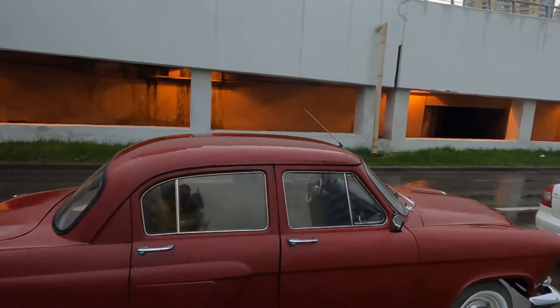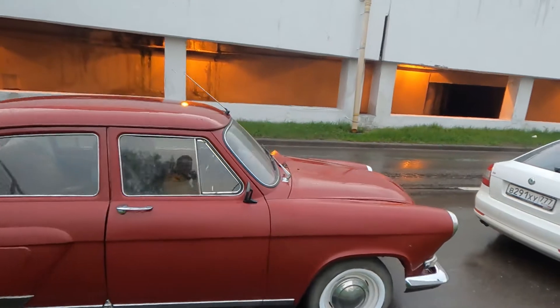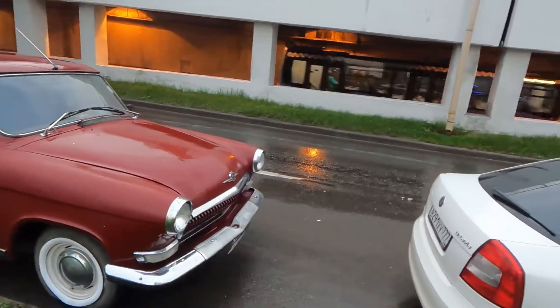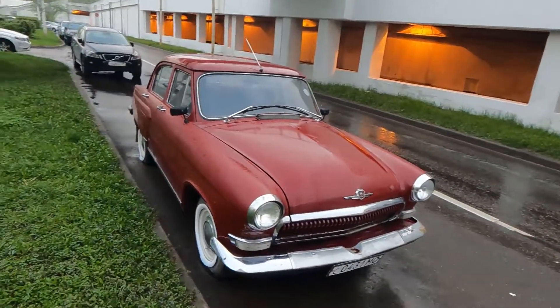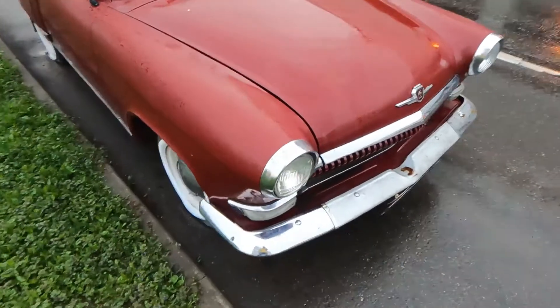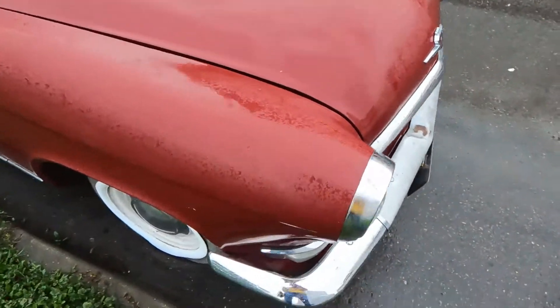Even though I'm standing like two meters away from the car, you can feel the smell of an old car and petrol, and it is awesome. It's got a chrome bumper, and the paint — I think this car has not really been repainted because it's not a metallic finish; it's more like a matte gloss.